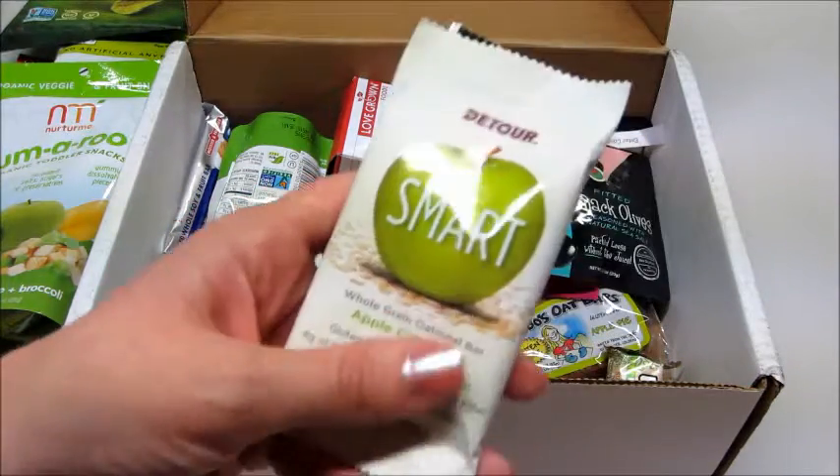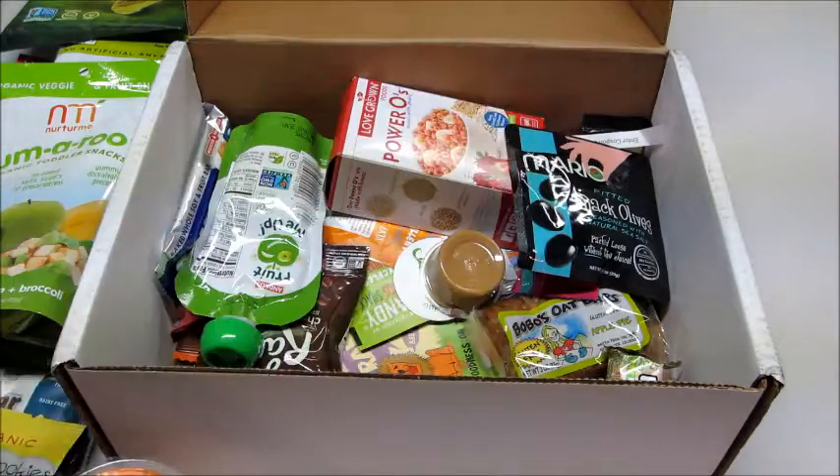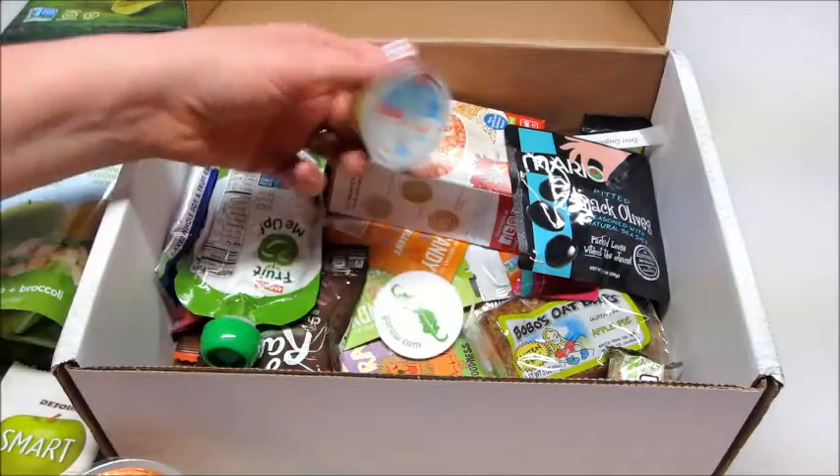Very cool. A lot of these products I have not seen in the store, so that's really exciting to have some brand new things to try.